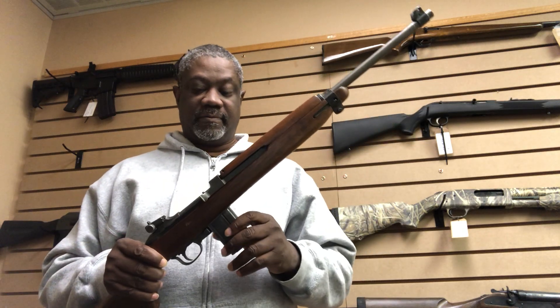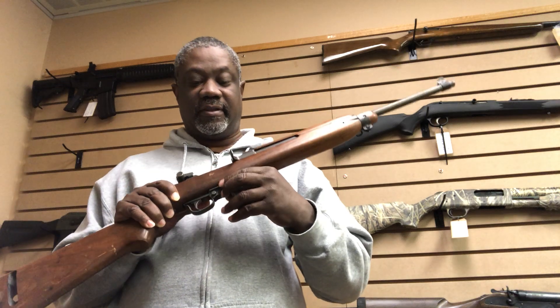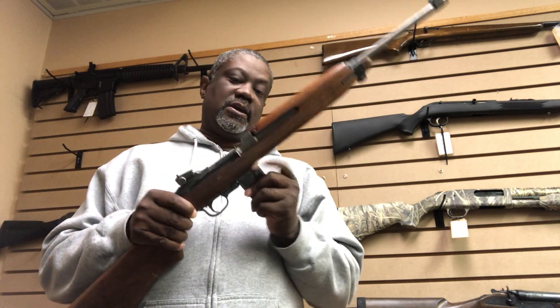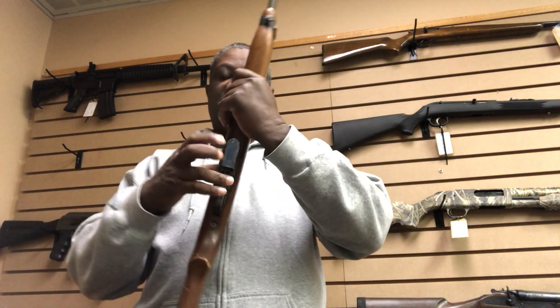It's a fully functional weapon. It has the safety features on it and a 15 round magazine that comes with the weapon. You can get this at Jaden Guns and Ammo — give us a call if you're interested.